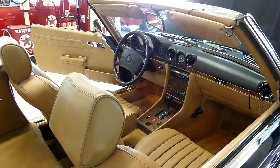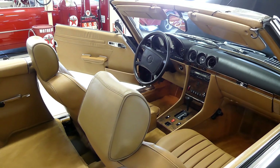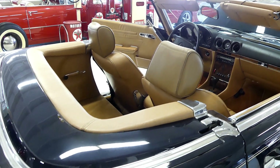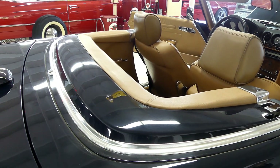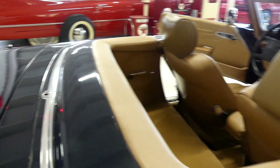We do also have the hard top, and that comes with the stand that makes it easy to maneuver. The top hides in back of this hard shell cover — nice and easy, piece of cake to maneuver.